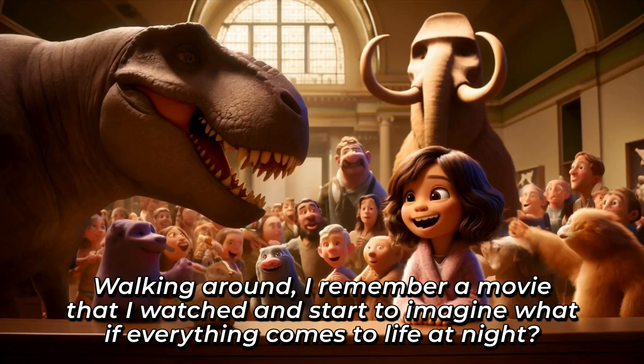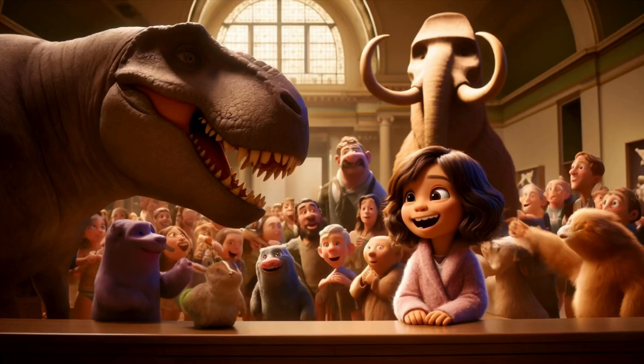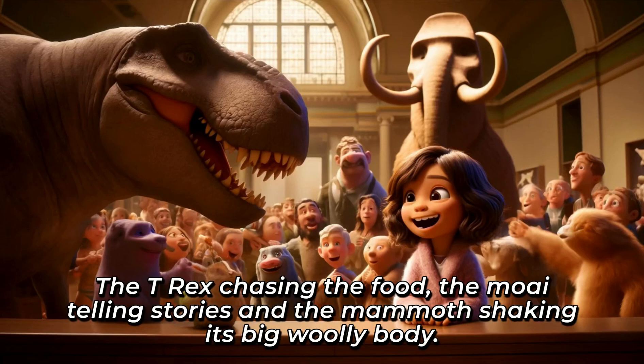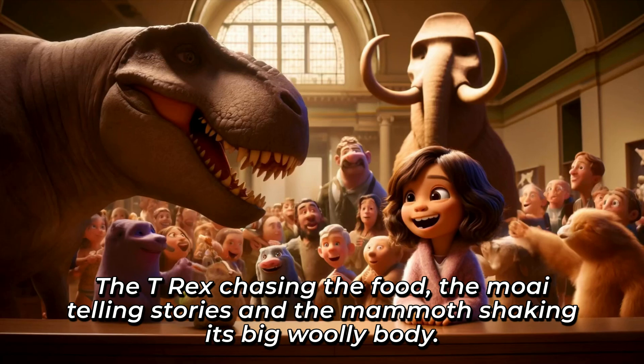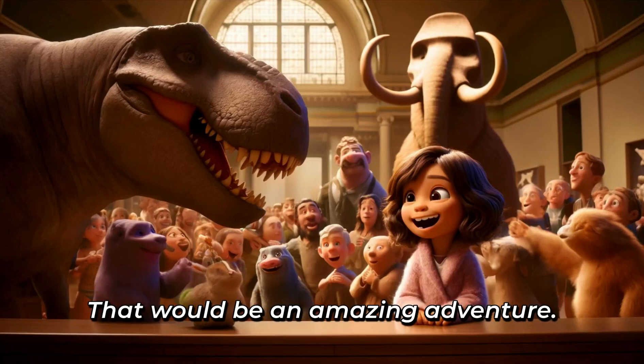Walking around, I remember a movie that I watched and start to imagine what if everything comes to life at night? The T-Rex chasing the food, the moai telling stories, and the mammoth shaking its big, woolly body.